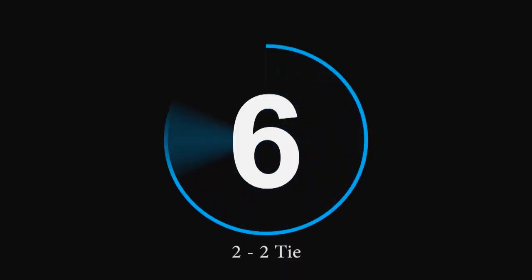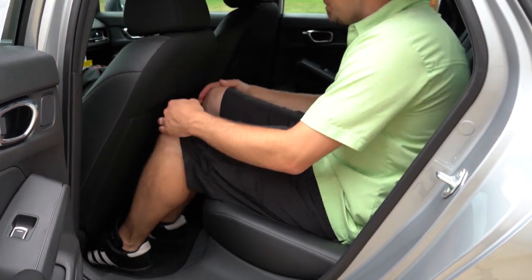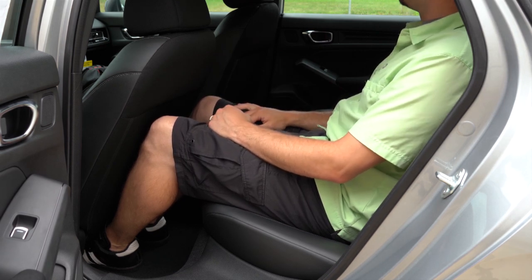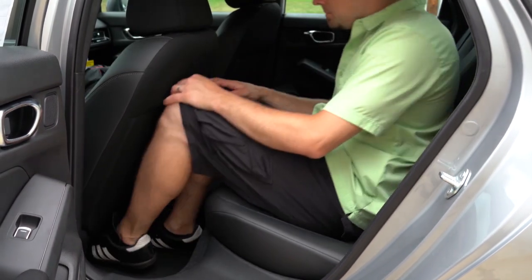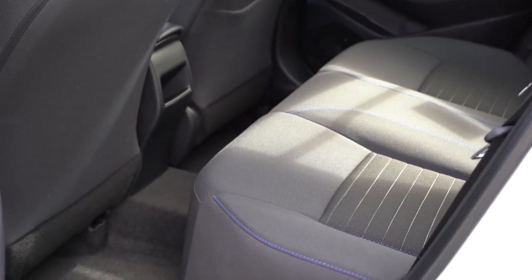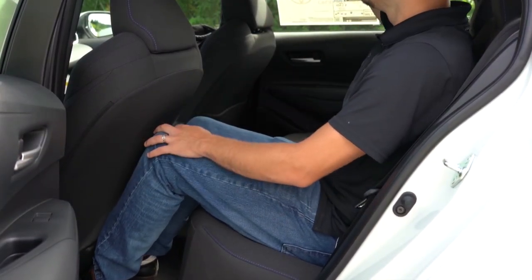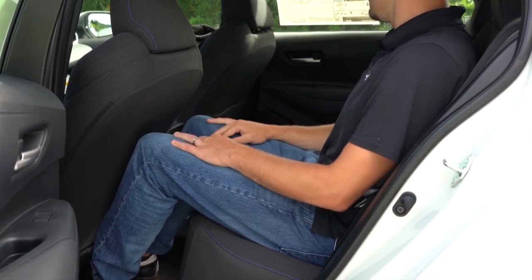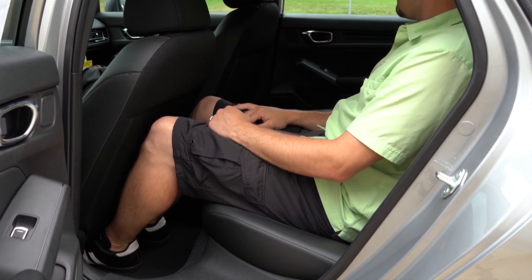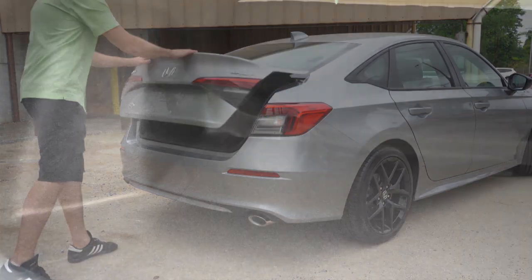Number 6 is rear legroom. The 2022 Civic comes in at 37.4 inches — impressive for a compact car. I'm an even six feet tall and had a decent amount of space when I reviewed it. The 2022 Corolla comes in at 34.8 inches — substantially less. For reference, this is how much space I had in the back of the Corolla. Overall, the Civic takes the win here, putting us at a score of three to two — Civic in the lead.